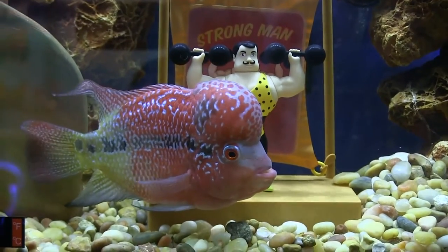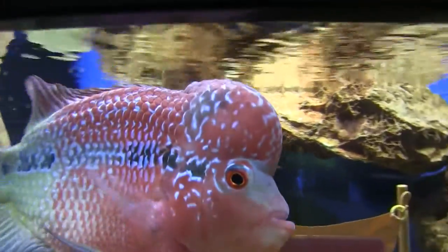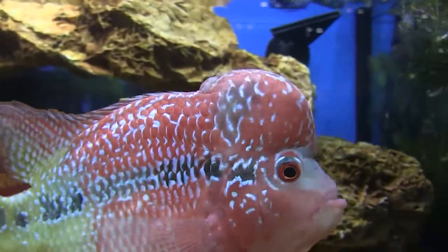He was kind enough to share some of his thoughts with me while we were at the show. It's a flower horn. They have become popular over the past few years. It's considered a good luck fish by some Asian cultures, and they've become very popular. It's a relatively new fish — they've been available to the hobby maybe for six or seven years, but that's still relatively new.